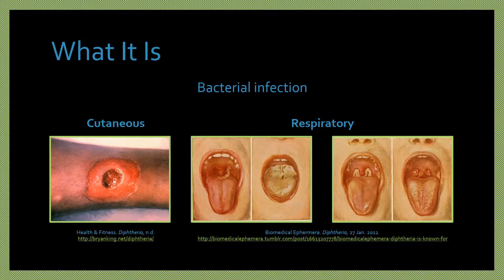Diphtheria is a bacterial infection which may be cutaneous or respiratory. Cutaneous diphtheria is less severe and may affect areas such as the skin, eyes, and genitals. Respiratory diphtheria is serious and may affect the tonsils, throat, larynx, and the nose.